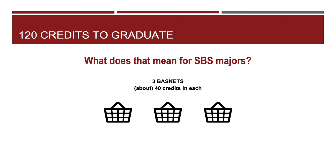I think it helps to think about the 120 credits needed as falling into three different baskets, with more or less 40 credits in each. I'll add a few different details as we move through the slides. To start by naming them, they are the Gen Education credits, your major credits, and the last basket — for now I'll just call other work.